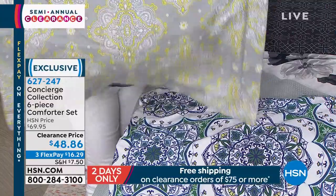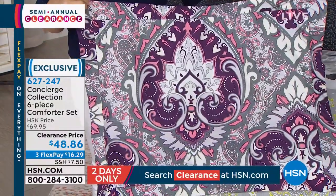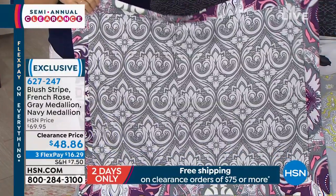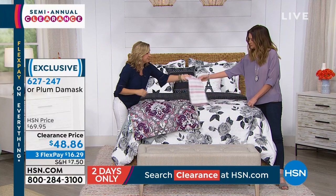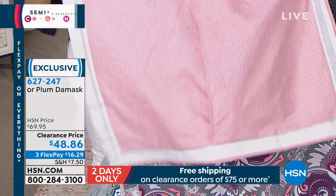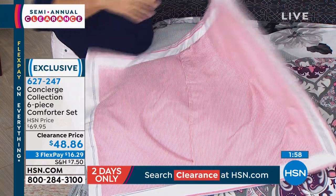This is such a modern color influence with the gray, the white, and the yellow. Then this is that plum damask — notice you've got the grays in there and the coral, it's like a corally pink. And then look at the back: a lot of gray. You could even have this reversed to the gray mostly if you wanted to tone down the plum. And then the stripe, which is done in a blush — our best-selling color in so many things lately. It has a lot of gray in it as well. When you reverse it, it's a blush and white stripe. It's a deep blush, almost a coral.